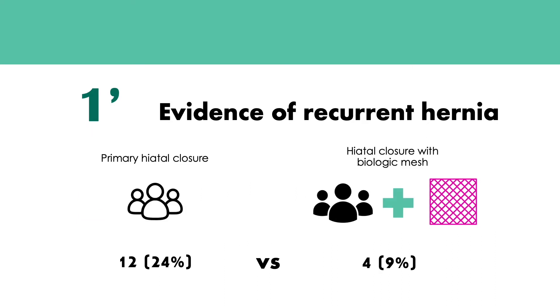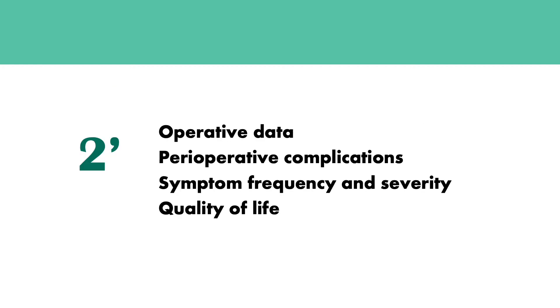93% of patients followed up and 90% underwent upper GI. Among those in the primary repair group, 12 patients had a recurrent hernia with only one having a hernia larger than 5 cm. Among those with biologic mesh, only 4 patients developed a recurrent hernia. This was statistically significant with a p-value of 0.04. With regards to secondary outcomes, there was no difference in operative data, perioperative complications, symptom frequency or severity, or quality of life between the two groups.